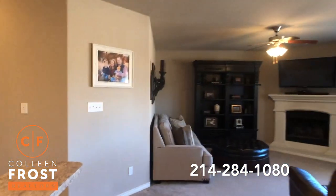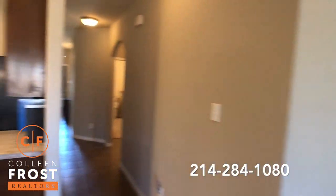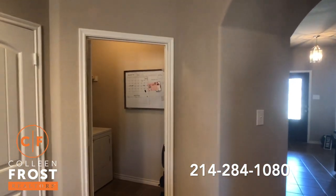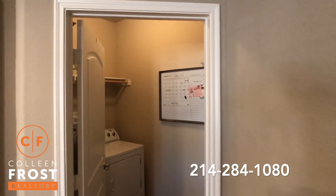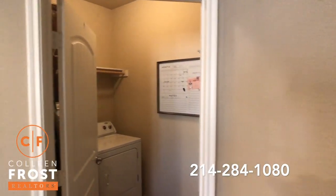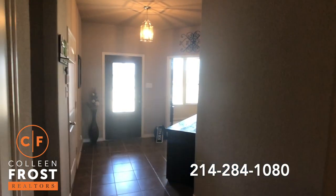Another aspect I like about this home is the utility room is completely separate. Sometimes you have to go through the garage to get to the utility room, but this is completely separate so you can shut that door and let the laundry go. You don't have to go through the laundry room to get to the garage.